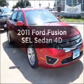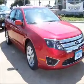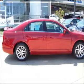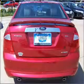Introducing the 2011 Ford Fusion. Everything you need under one roof with this great vehicle. With a reliable engine that responds smoothly to its automatic transmission.